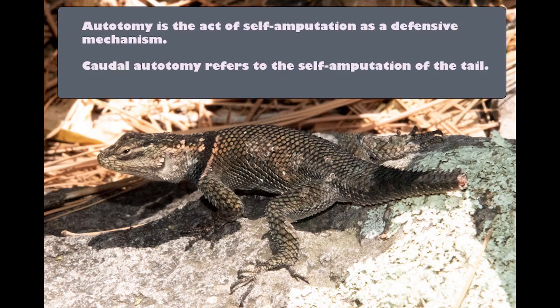Hey everyone, Erin here, aka Afro Herper, and we're going to talk all about lizard tails today. Lizards, especially lizards in the Iguanidae family, have the ability to drop their tails, and this is called caudal autotomy in the scientific community, or self-amputation of a limb.